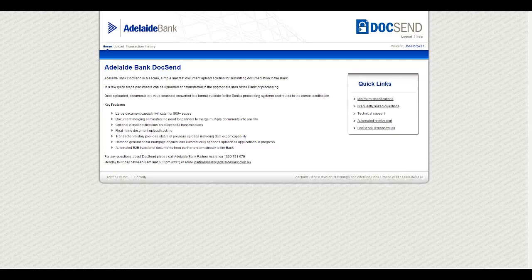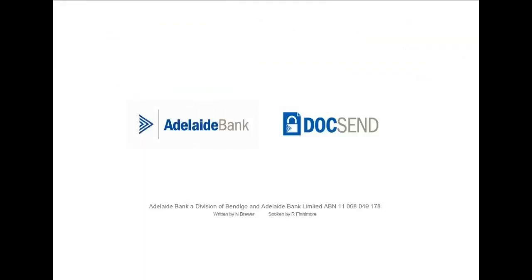A flexible solution for new applications and amendments, or additional information for applications in progress, a reliable business to business solution that can support your processes and technology solutions, and ability to upload large and multiple documents. Adelaide Bank Docsend.